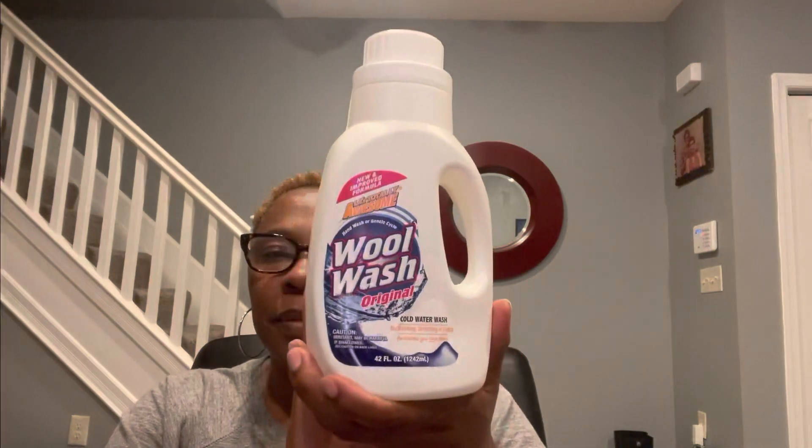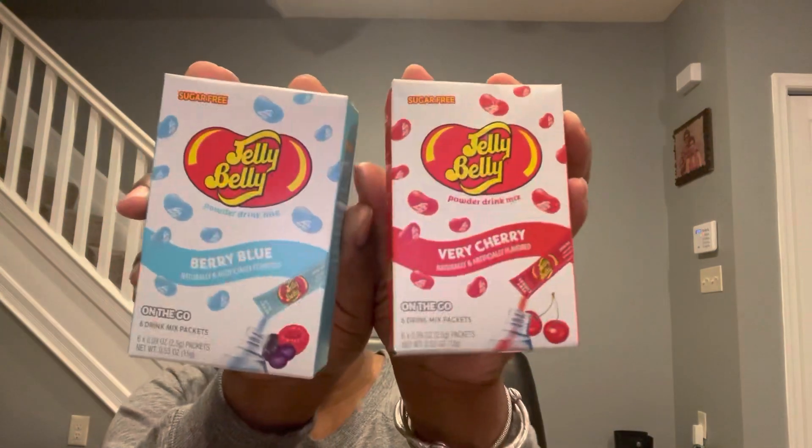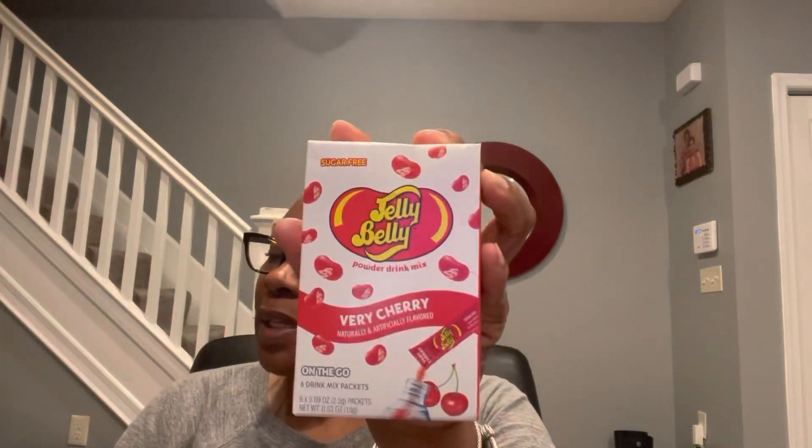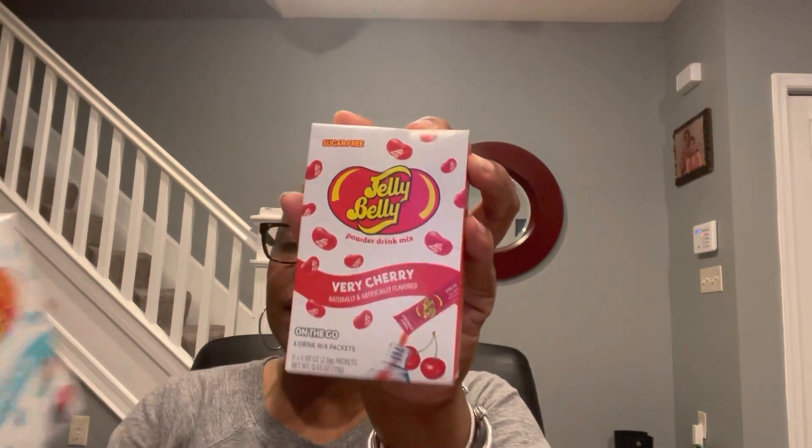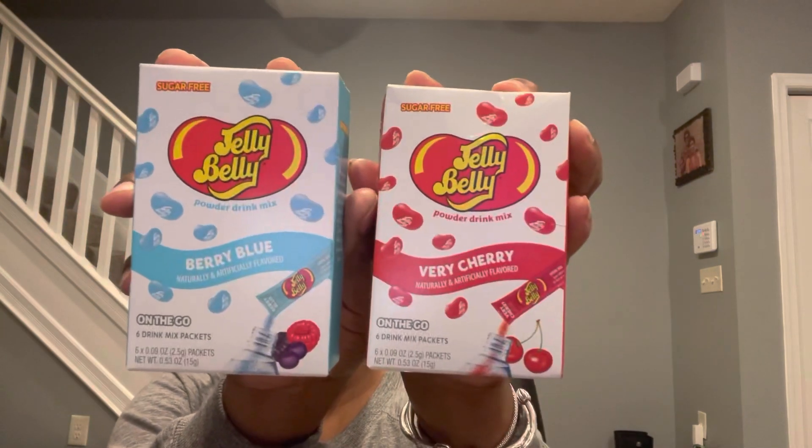LA's Totally Awesome Wool Wash Original Cold Water Wash, 42 fluid ounces. Jelly Belly Powder Drink Mixes — they came in two different flavors: Very Cherry and Berry Blue. You get six on-the-go drink mix packets. Best buy date of January 20th and 26th, 2024.